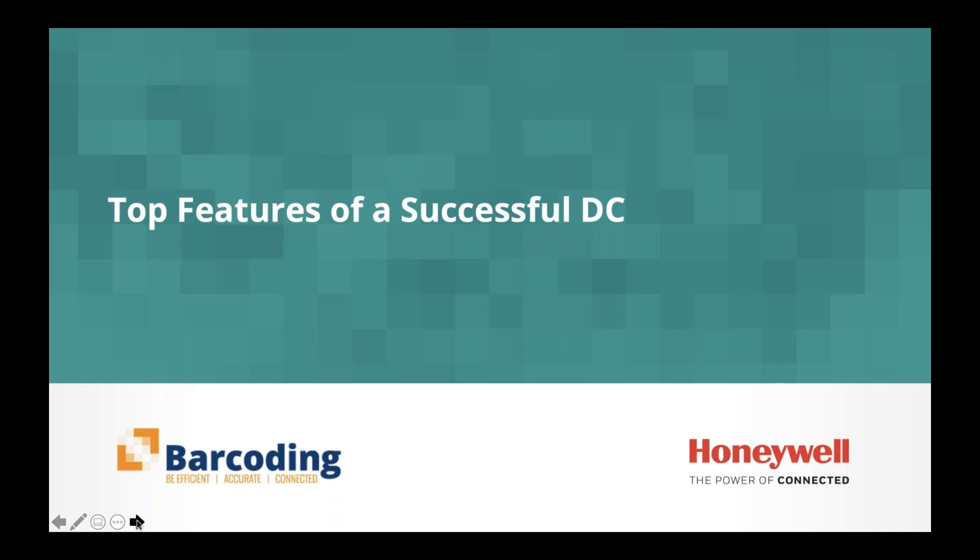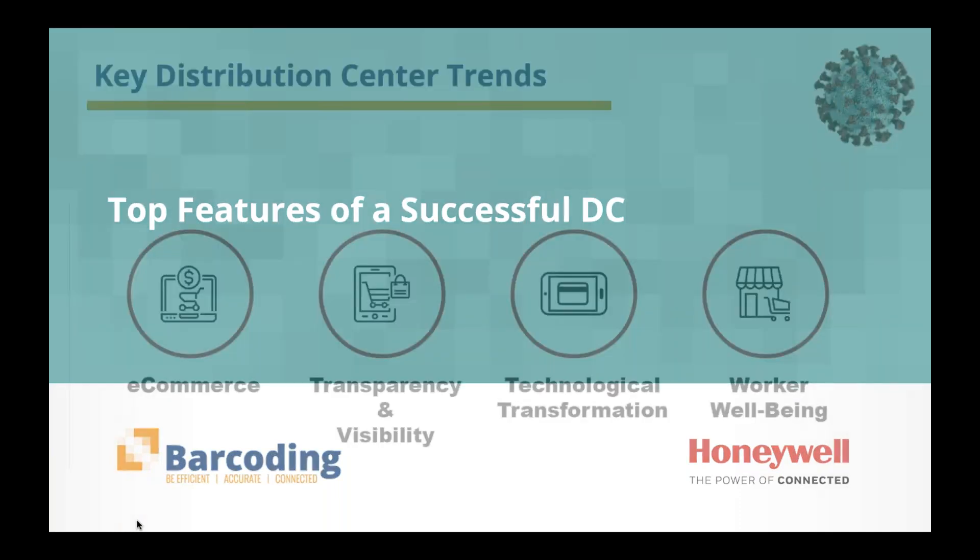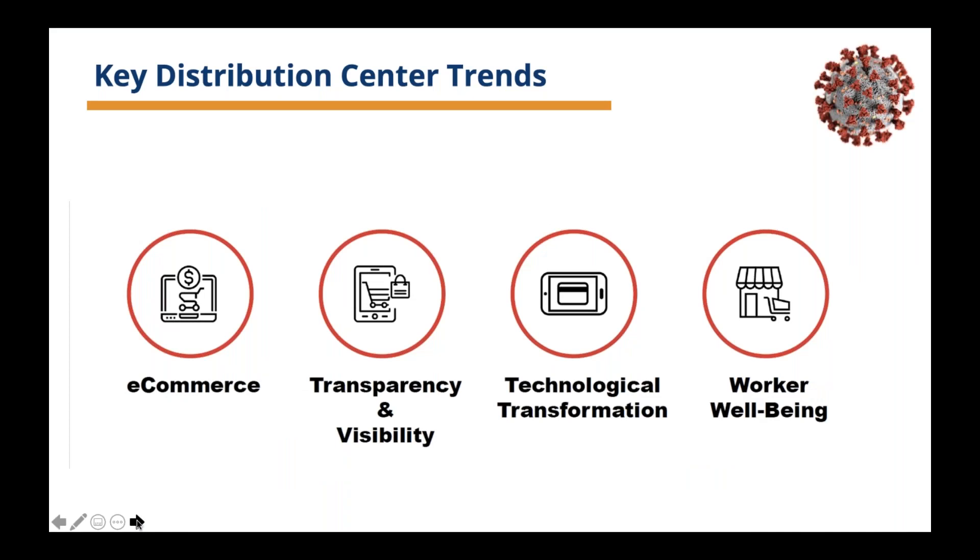The top features of a successful DC haven't really changed. Adopting the right technology enables DC operations to be more efficient, more accurate, and more connected, and more functionality is being brought to the mobility edge where work happens. Successful DCs are more flexible, remain robust, and are more resilient as a result. Key distribution center trends right now — even under COVID — are worker wellbeing, technological transformation, increasing transparency and visibility, and strong support for e-commerce. Organizations that had the strongest culture of safety and healthcare saw less impact due to COVID-19.